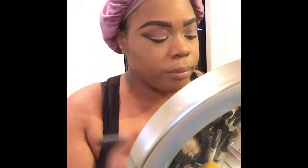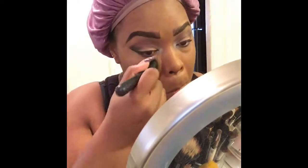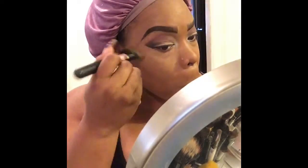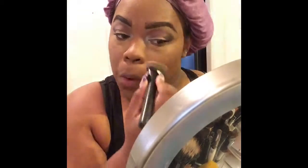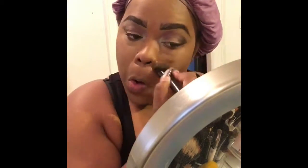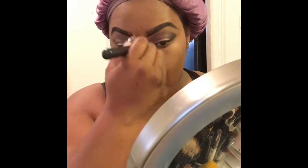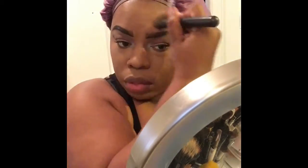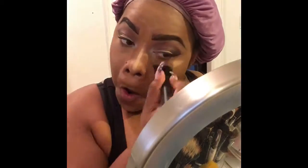Then I go over that with the highlighting shade from the same contouring kit, placing it under my eyes, on my nose, my chin, and above my cupid's bow to give a more defined highlight. I'm using that same 115 concealer to give a better highlight under my eyes and on my nose. I'm using an ELF contouring and highlighting brush, which gives me better coverage than a small blending brush.